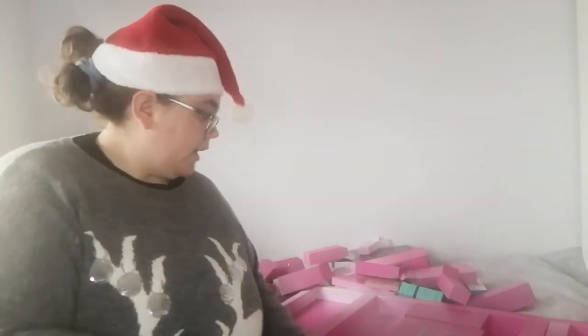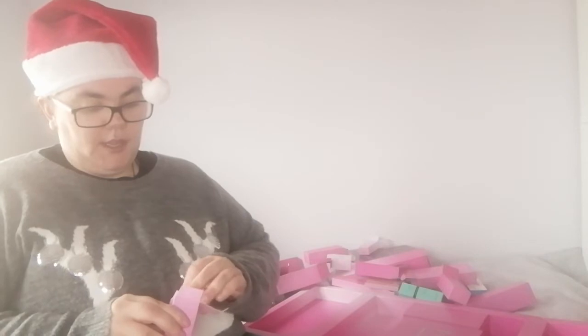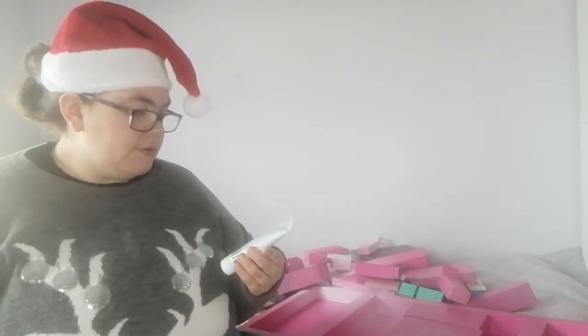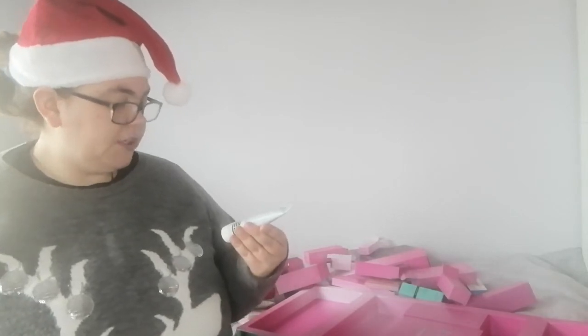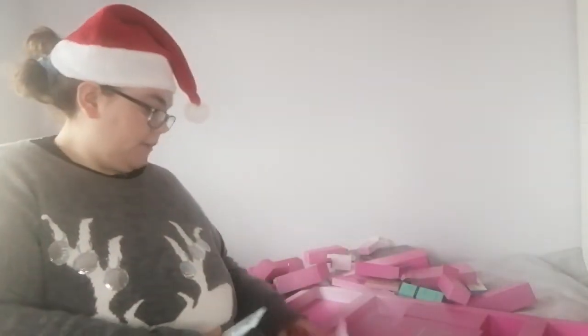Day number twenty is a Mud Mask — Vitamin A Booster Blue Clay Mask: pH balance, pore refining, smoothing, firming, tightening and brightening.